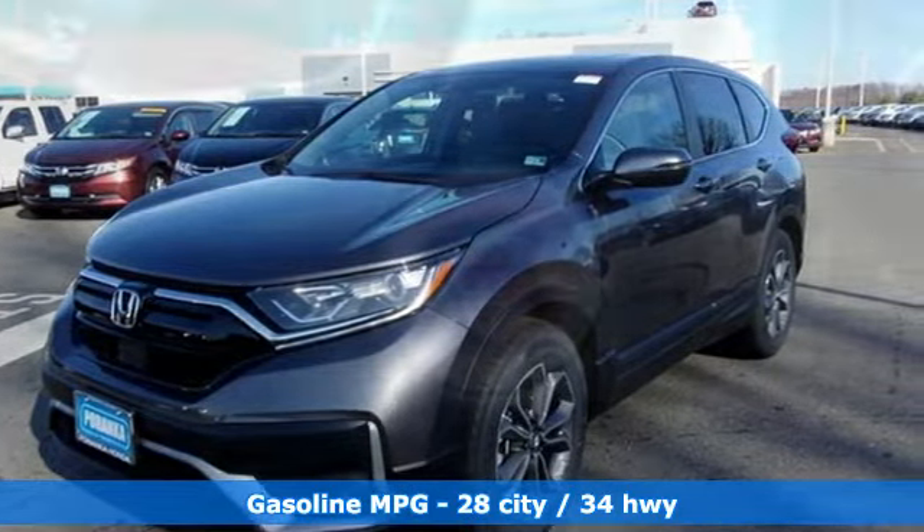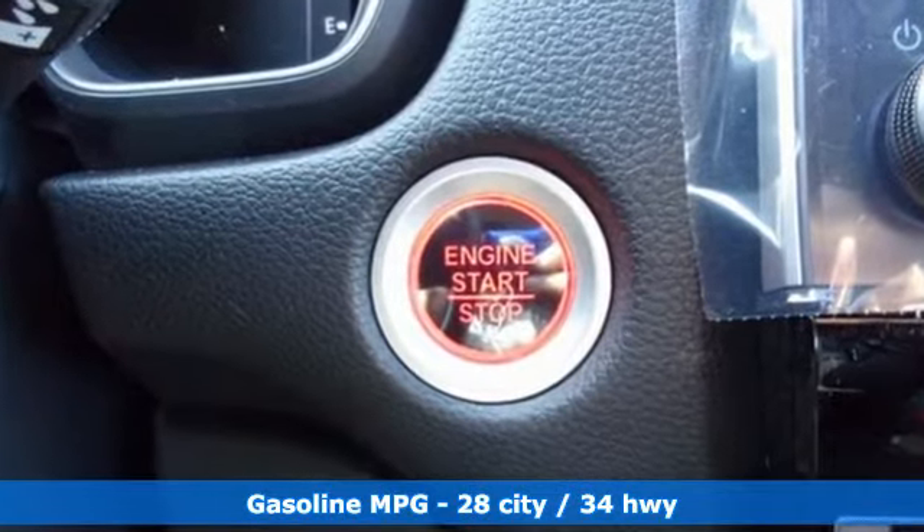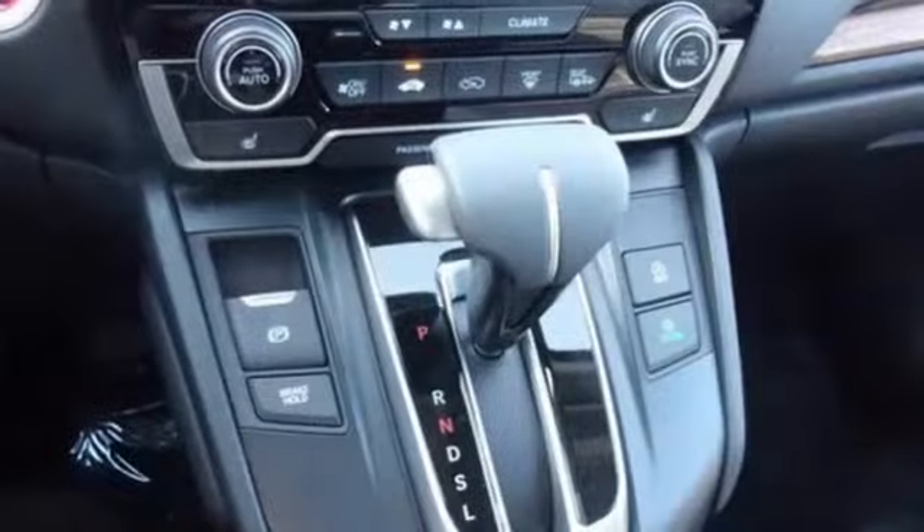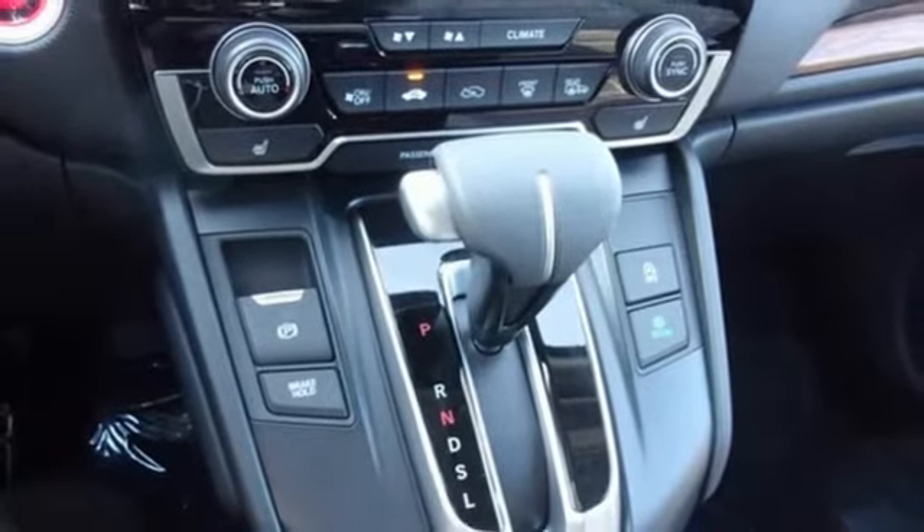Plus, it offers an exciting list of features: continuously variable automatic transmission, dual-zone climate control, streaming audio, digital instrument gauges, and front heated bucket seats.